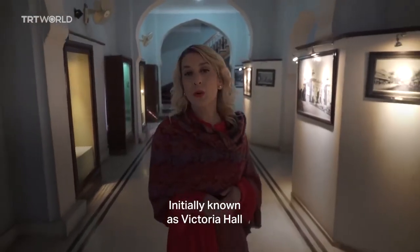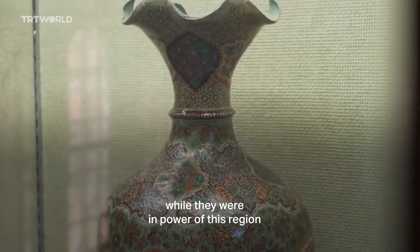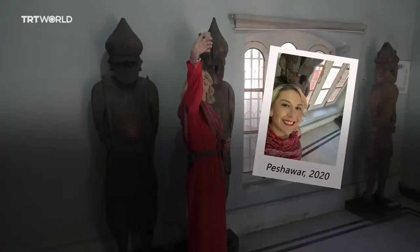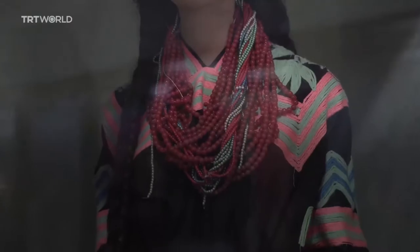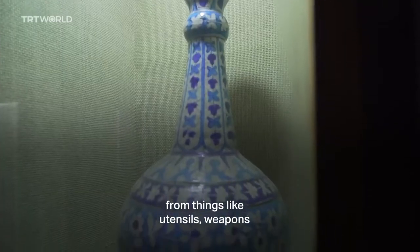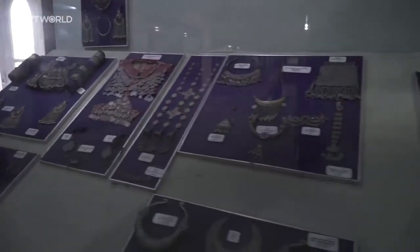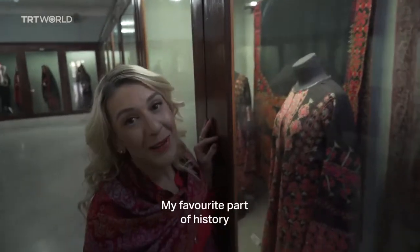Initially known as Victoria Hall, this museum gives you a great glimpse of the British lifestyle while they were in power of this region. Look at these shoes! This history-filled museum has so much on display to see, from things like utensils, weapons, to even jewellery from centuries ago. My favourite part of history.